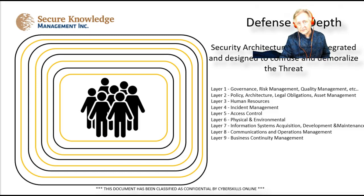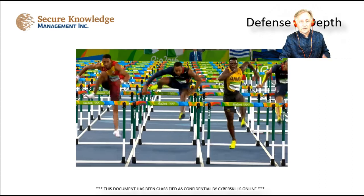Most frameworks, such as ISO 27001, have at least nine layers. Those layers touch on business continuity, communications and operations, information systems acquisition and development, physical security, access control, incident handling, human resources, policy, architecture and legal obligations and governance, risk management, and quality management. Each of these layers has specific risks associated with it, and within ISO 27001 there are also compensating controls designed to mitigate those risks.